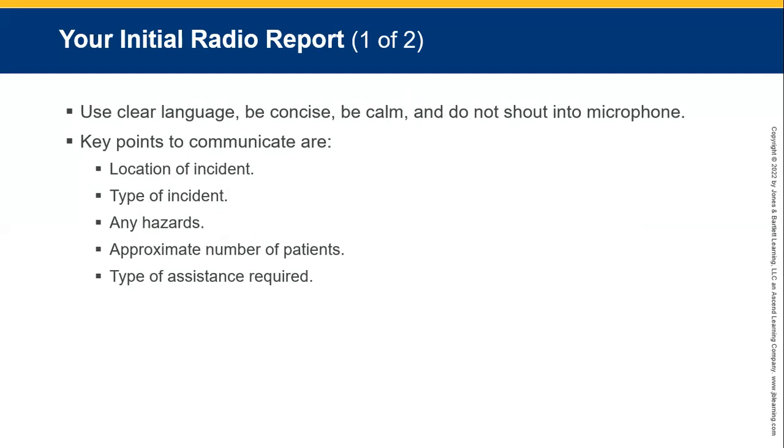Use clear language, be concise and calm. Do not shout into the microphone or over the phone. If you drop an incident pin, leave the exact coordinates of the accident or incident, what type of incident it is — is it an explosion, a bus accident, a multiple vehicle pile-up of 50 cars or something like that?